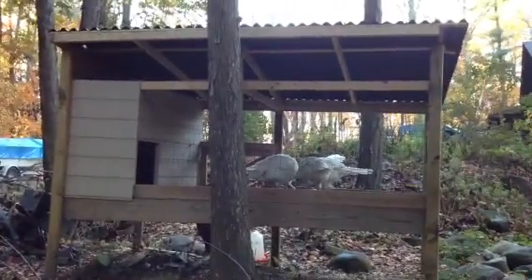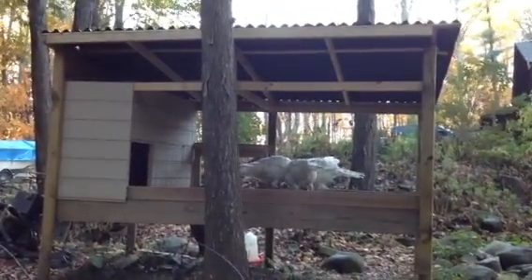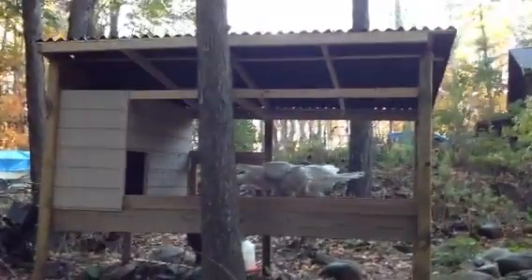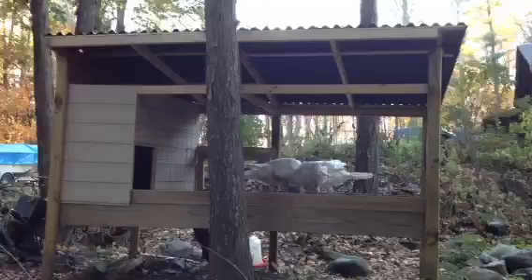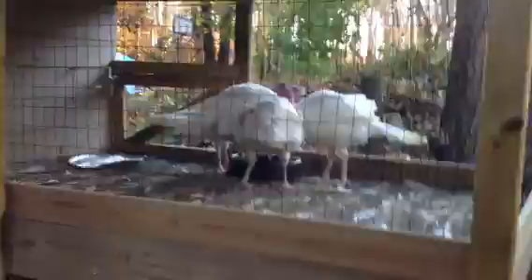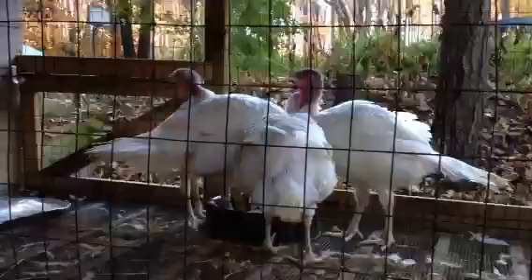Good morning. It's October 21st, four months into our turkey raising project. We're getting there slowly. They are eating a lot, let's put it that way. Turkeys are growing pretty good.